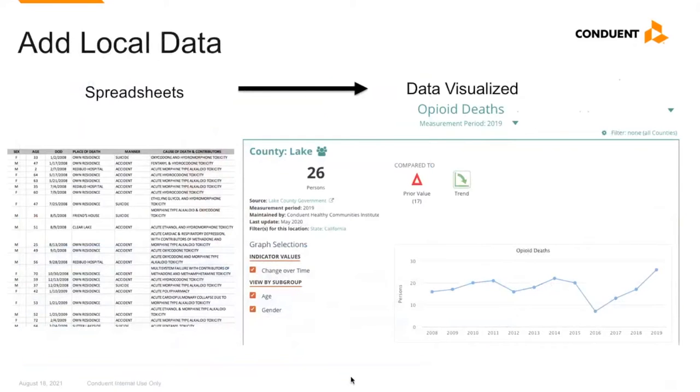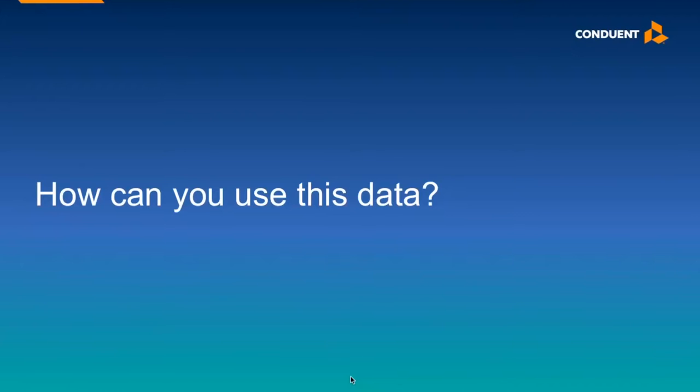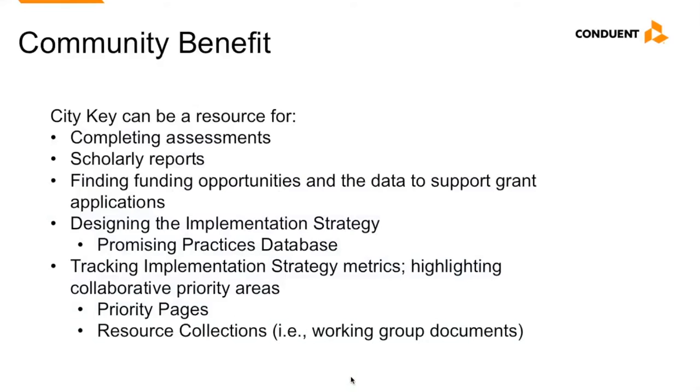The platform allows you to add an unlimited number of local indicators to CityKey. If there's data that your organization collects, please connect with Andrea and we can see if adding it to the site is a possibility. CityKey can be used as a central source for health data to support community work and research, completing assessments, scholarly reports, finding funding opportunities, designing implementation strategies through our Promising Practices module, and tracking priority areas through priority pages and resource collections.